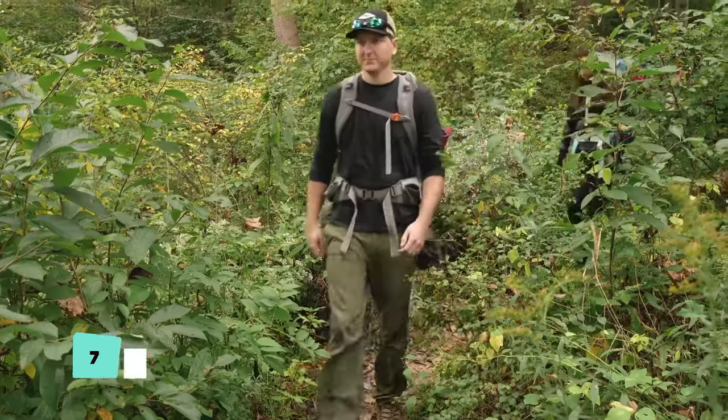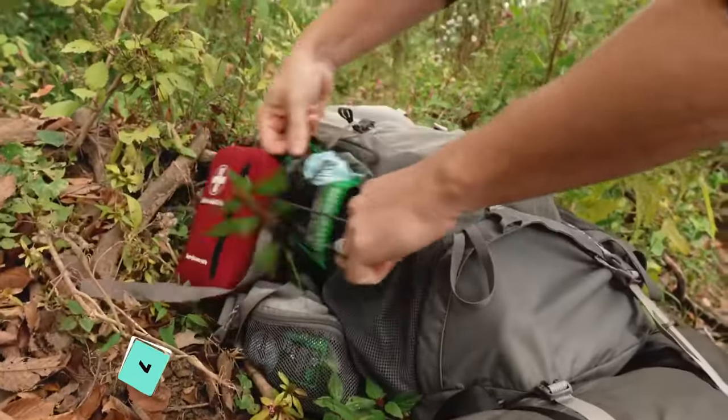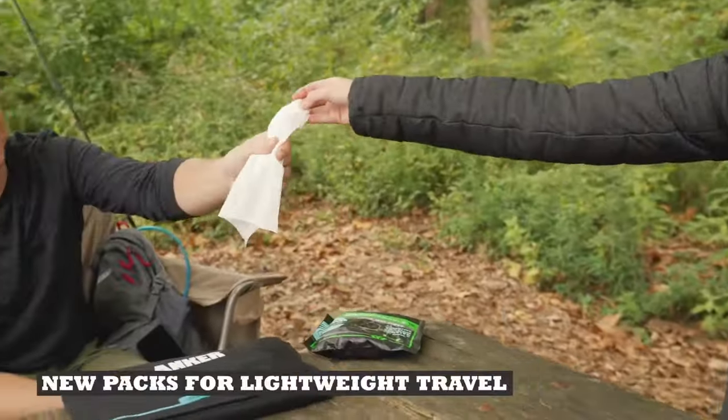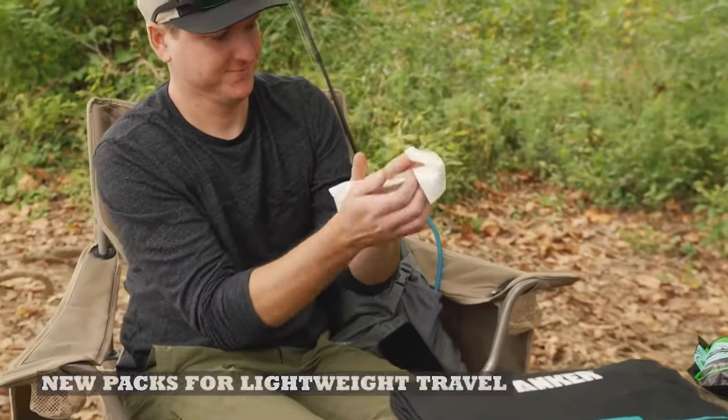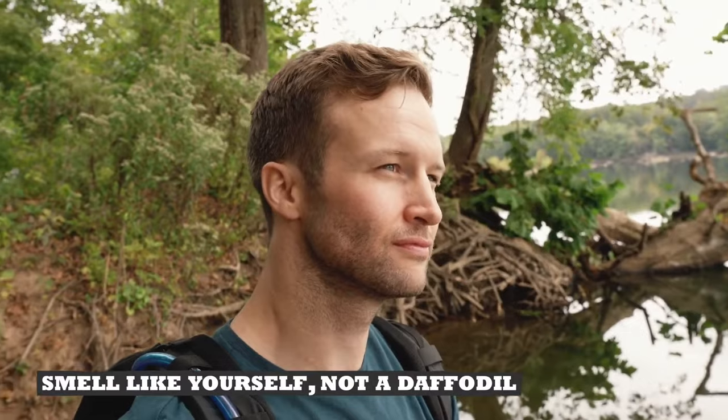Maintaining hygiene outdoors is key to avoiding infections, and Survive Where biodegradable wet wipes excel in this aspect. Gentle, hypoallergenic, and environmentally friendly, these wipes decompose quickly and are suitable for all skin types.